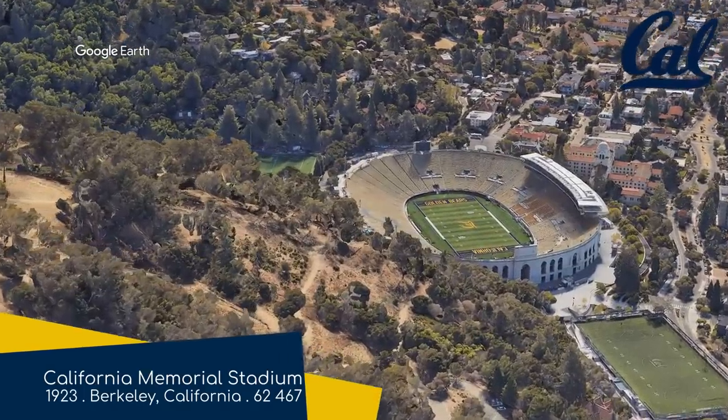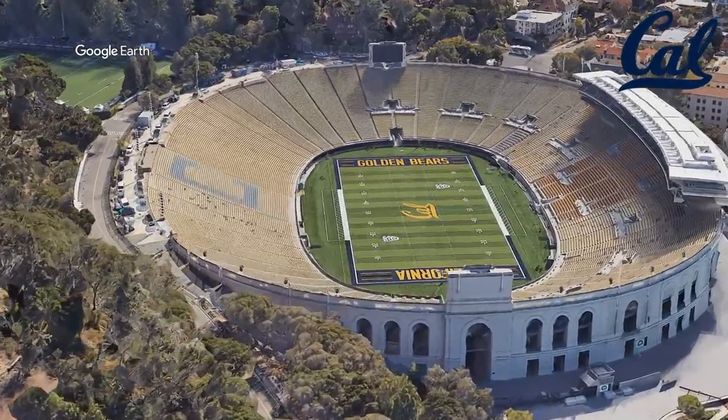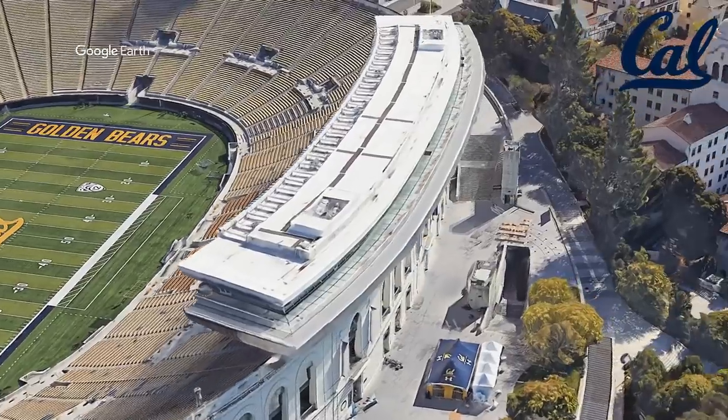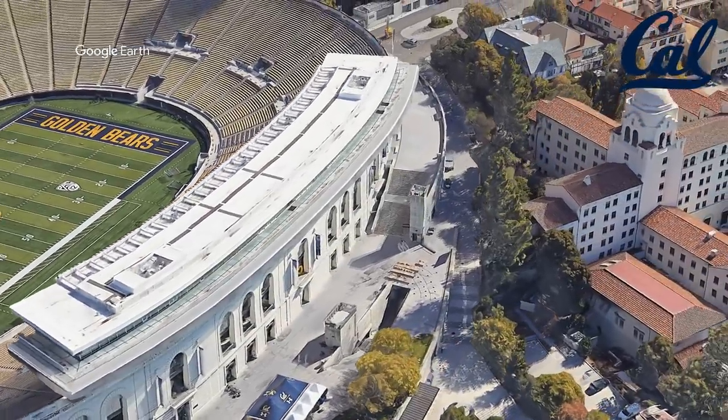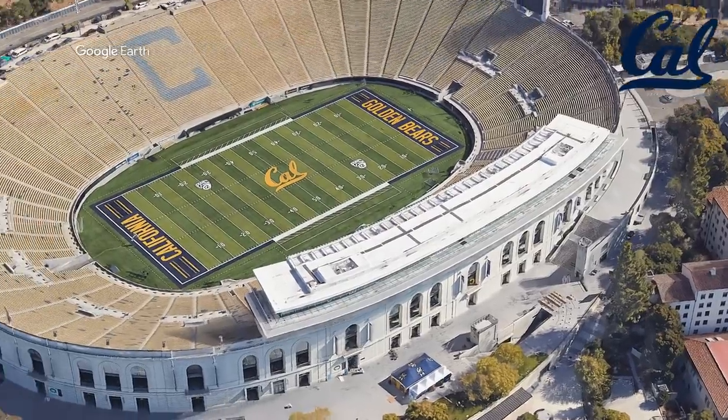California Memorial Stadium, home to the California Golden Bears. Despite what it would seem, Strawberry Canyon, although picturesque, was actually a pretty faulty location for this stadium. By that, I mean it was built directly on top of the Hayward Fault.